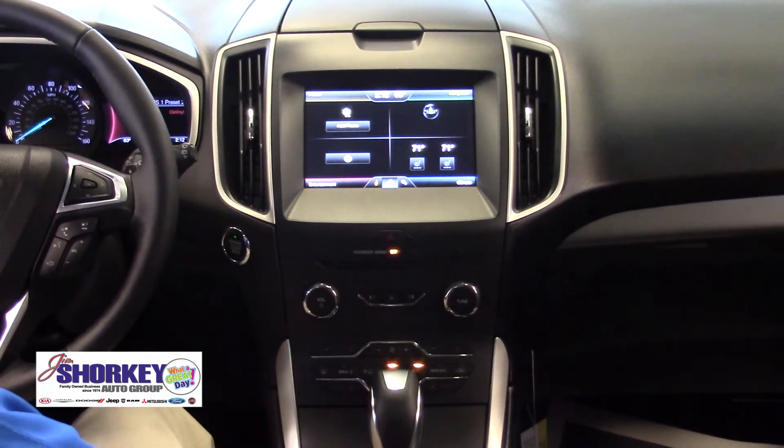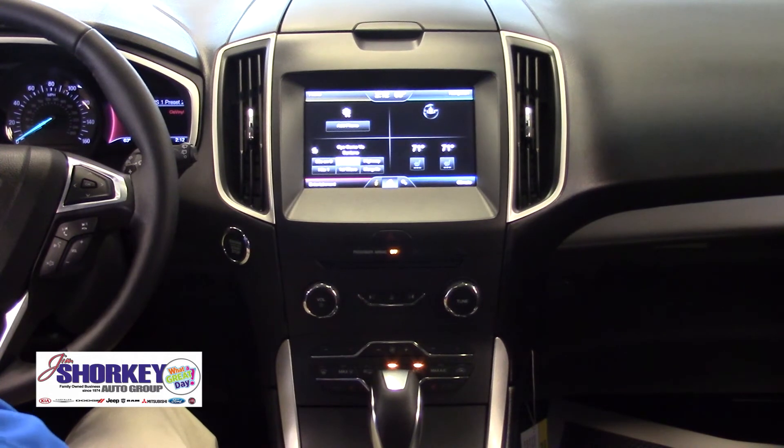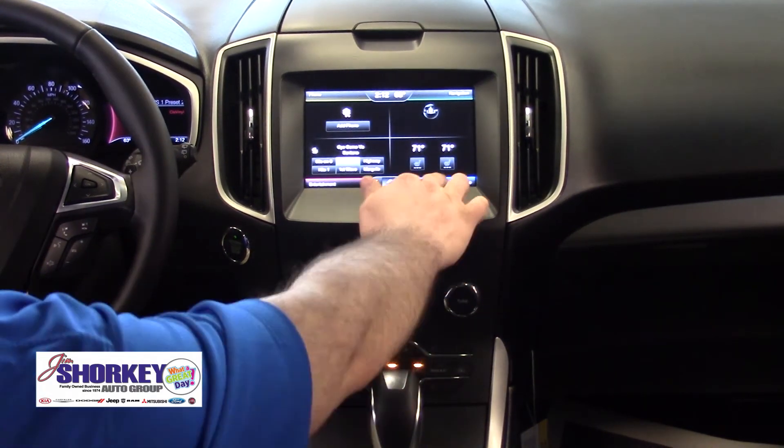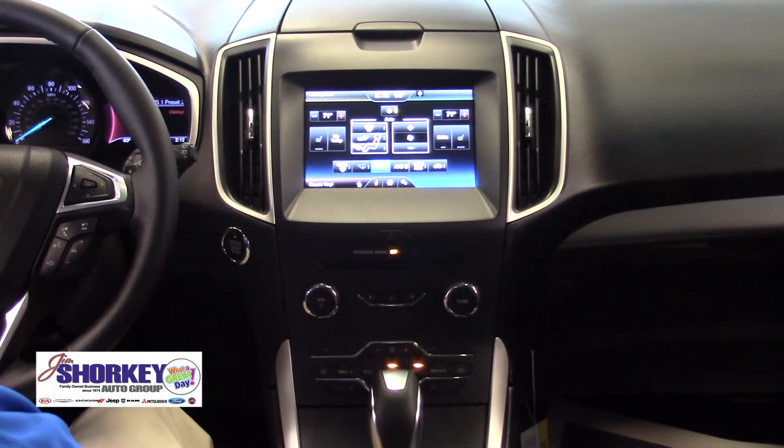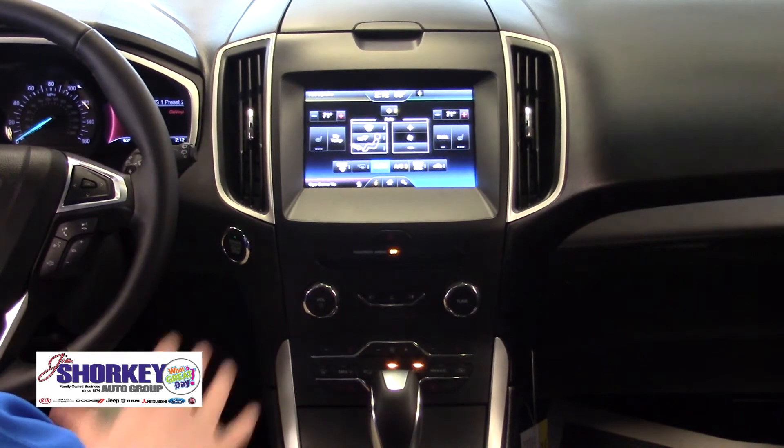The car is equipped with a SYNC 3 MyFord Touch system which gives you SiriusXM satellite radio, hands-free Bluetooth with steering wheel mounted controls, voice-activated navigation, and also dual zone climate control so the driver and passenger can be comfortable at two separate temperatures.